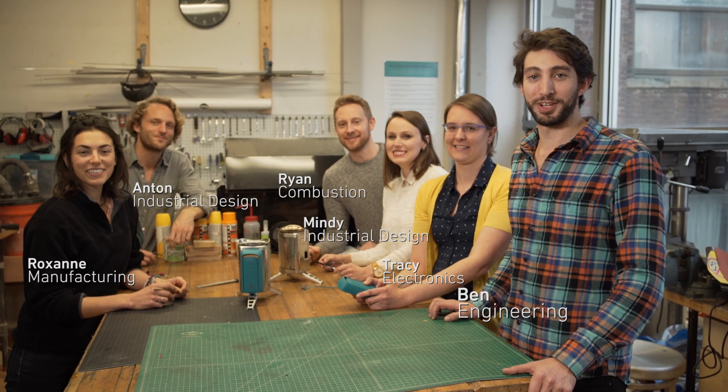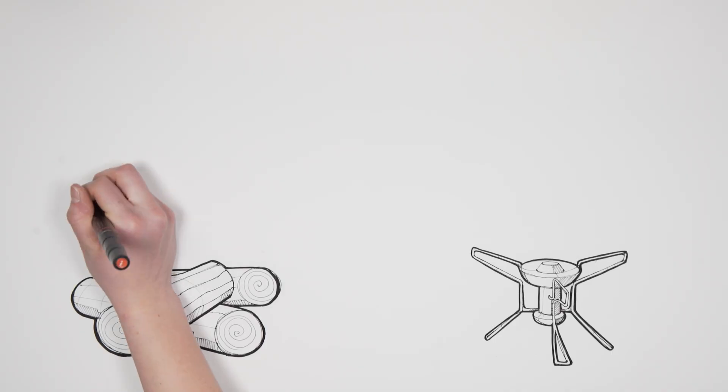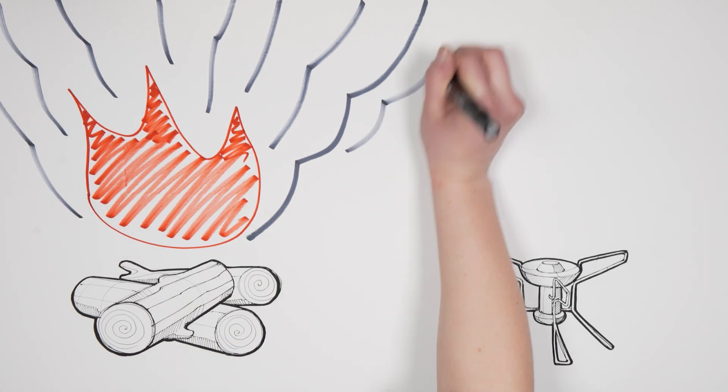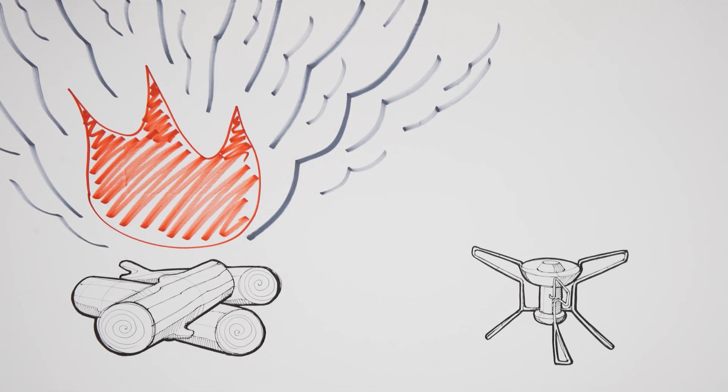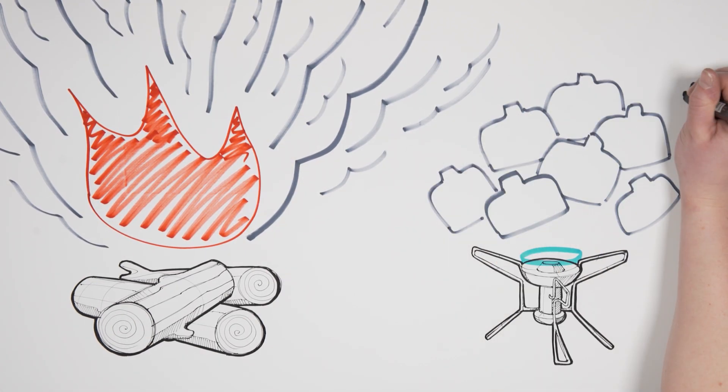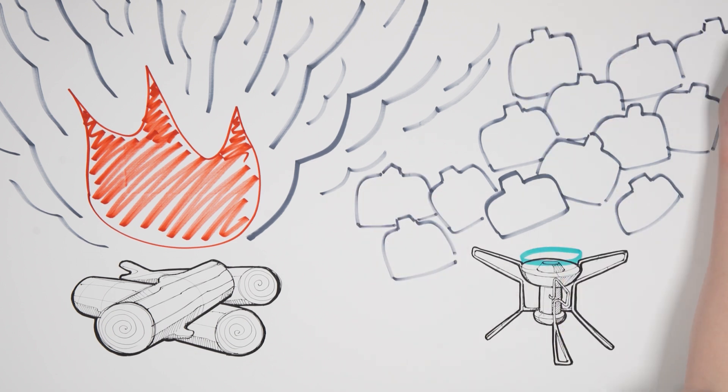Hey, I'm Ben and we're the product development team for The Cook Stove. Having the flames of a campfire is great, but they're not portable and the smoke that comes with it, not so great. Having the control and clean burn of a gas camping stove is convenient, but you miss out on the feeling of fire and you're lugging gas canisters around in your pack.